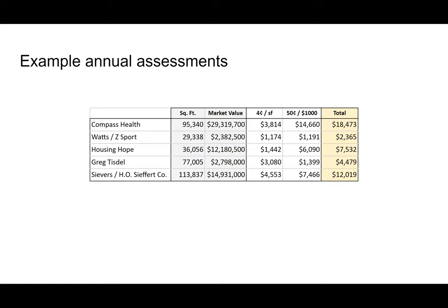Here are a few example assessments of property owners. Looking at five different properties, the total annual assessment would be based on their square footage and market value as estimated by the county assessor in 2014. If you are a property owner here or online, you can think about those properties and where you might fit.